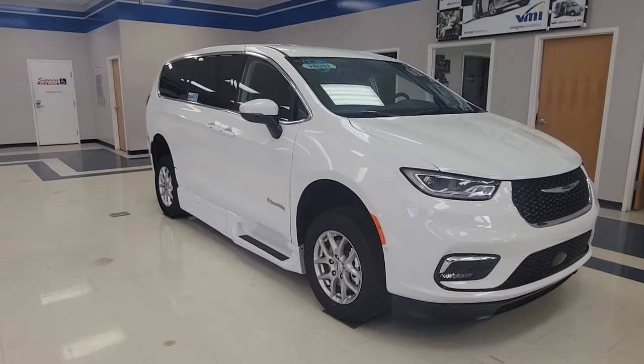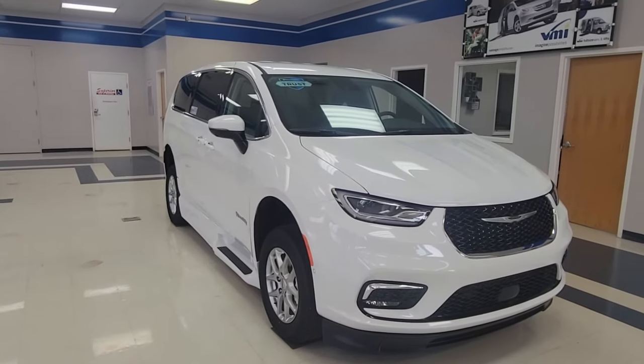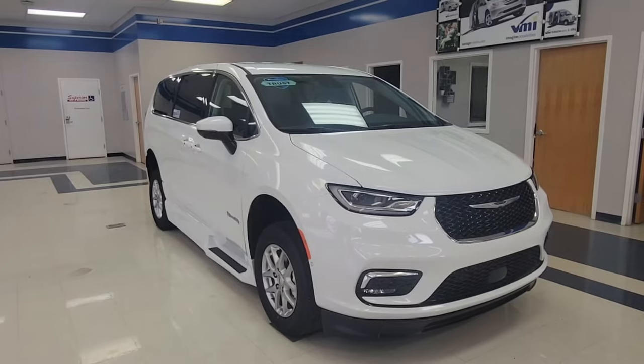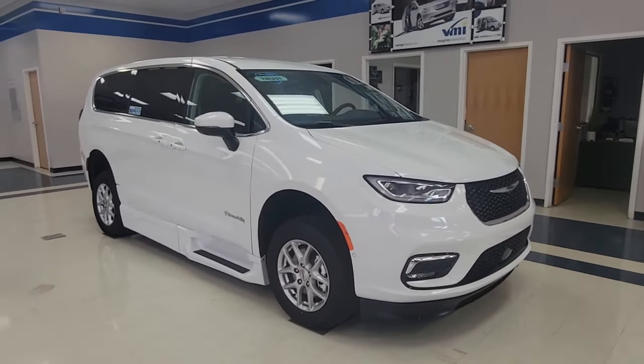Again, this is our new 2023 Chrysler Pacifica with the BraunAbility XI in-floor conversion. You can check us out on our website to look at more inventory that we have. If you have any other questions, please reach out. Thank you.